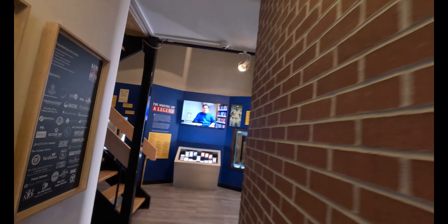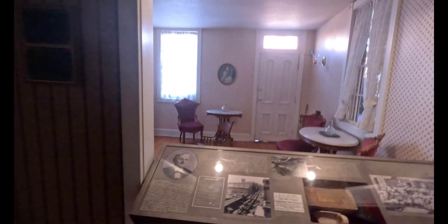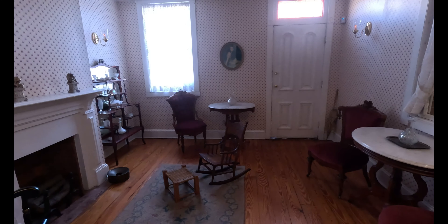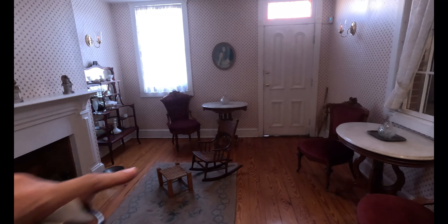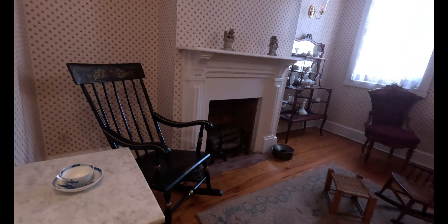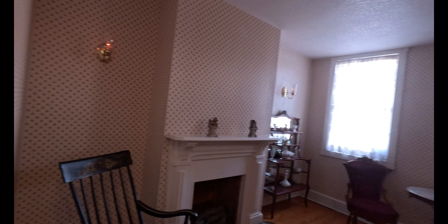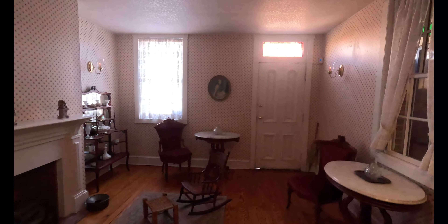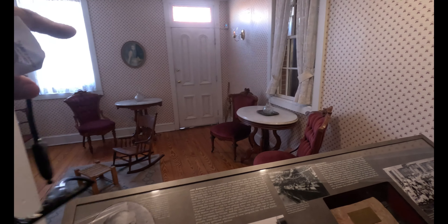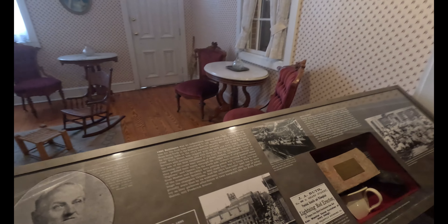This is his living room — this is where he grew up as a kid. That would have been Babe Ruth's rocking chair as a baby. Pretty crazy. That would have been the front door, but the stairs are so narrow right here.